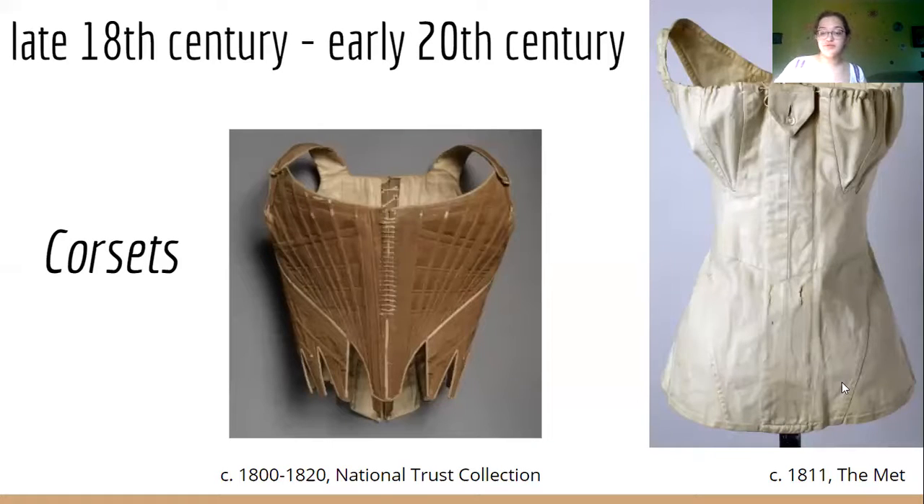Moving on to corsets — the term 'corset' was first used in the 1770s to describe undergarments similar to stays but without any boning. It comes from the French word 'core,' meaning body. Short stays, like the ones on the left here, remained in fashion as well throughout the early 1800s.